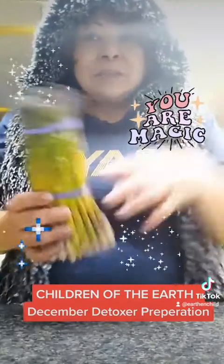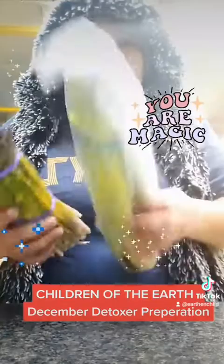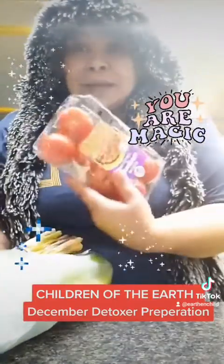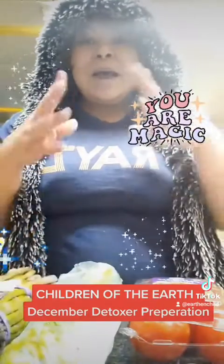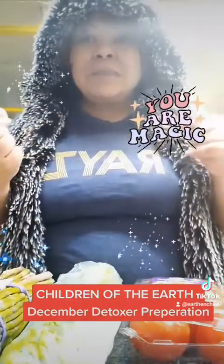Vegetables: asparagus — great blood purifier, great for getting you to go to the bathroom. Celery — celery juice is wonderful. Tomatoes. Beans — high protein. If you want to eat meat: chicken breast, tuna, lean meats.